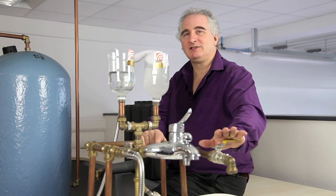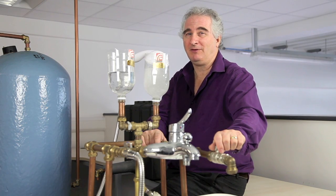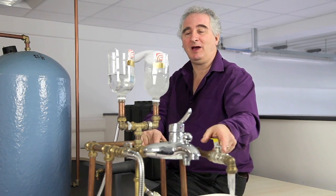One of the really clever things about the pump is its ability to recognise whether you want a shower or a bath. We've got a shower now — switching to a bath. The pump automatically detects and responds to the difference in flow demand.